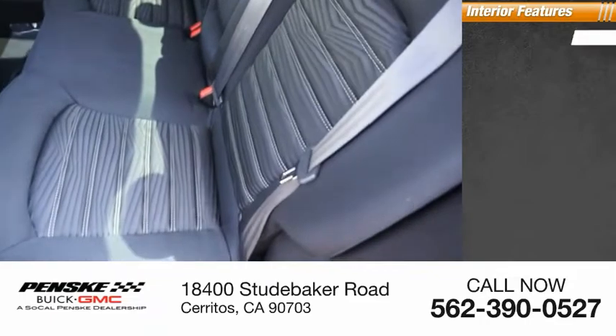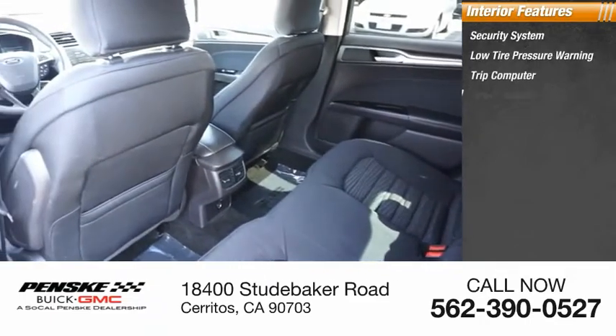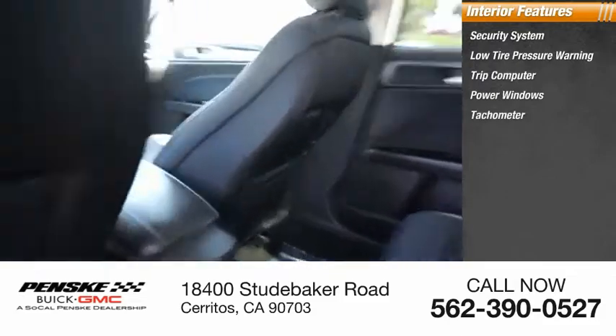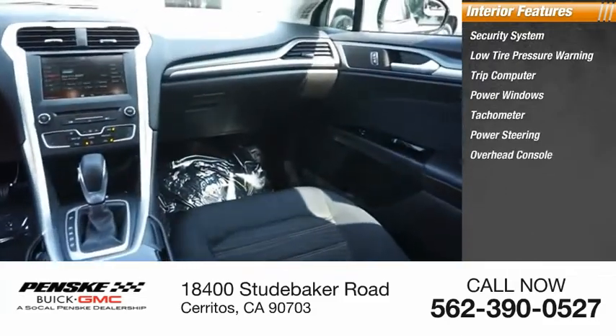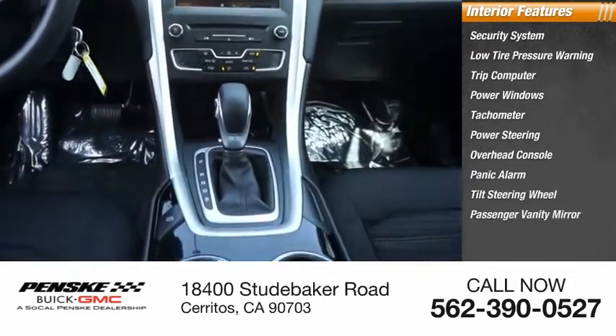Inside you'll find a security system, low tire pressure warning, trip computer, power windows, tachometer, power steering, overhead console, panic alarm, tilted steering wheel, and passenger vanity mirror.